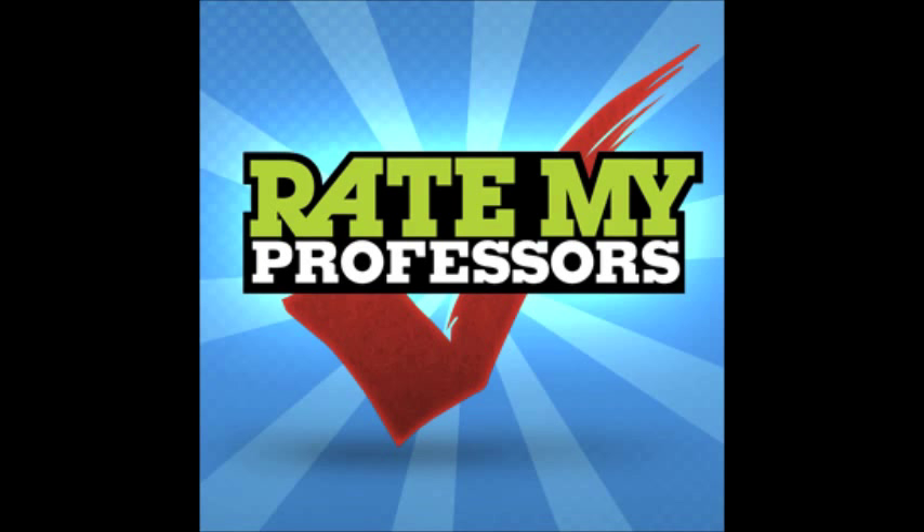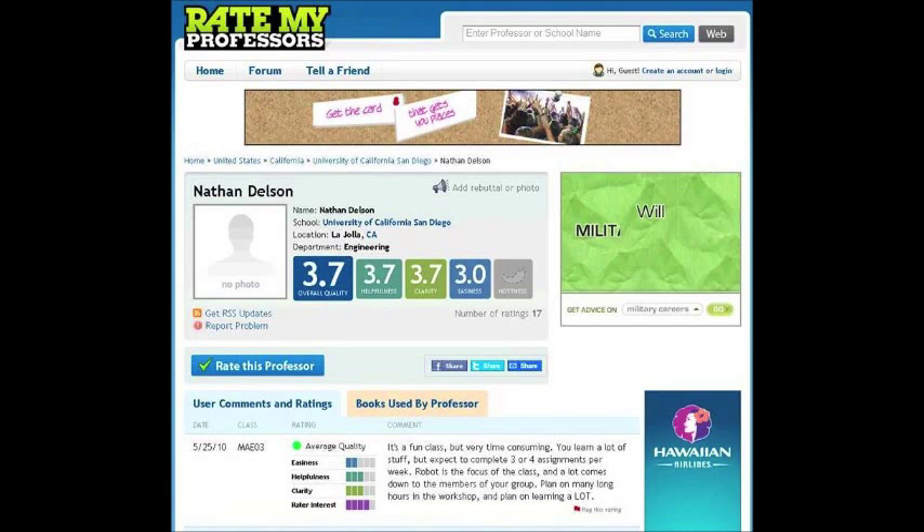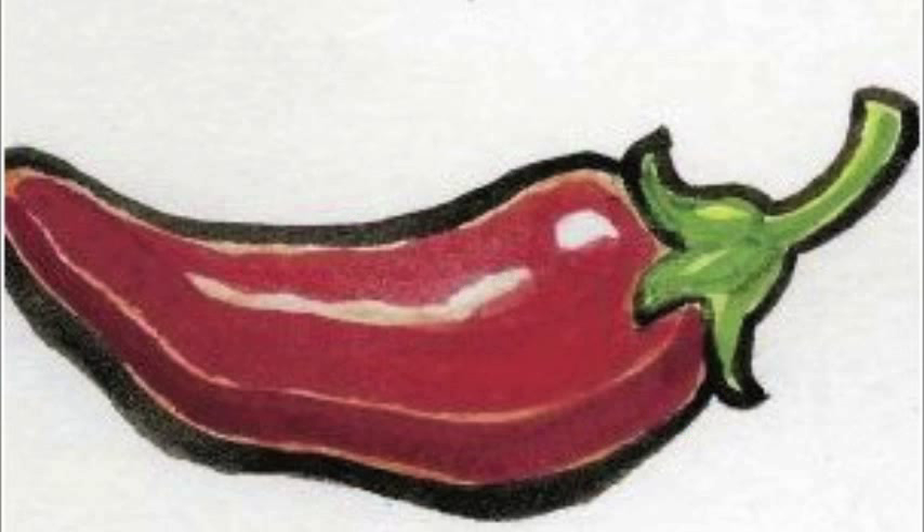Many students have been using a website called RateMyProfessor.com as a tool to check out professors and school ratings. Almost every professor from Sac State as well as other universities are listed on the site. The site is free to use, comments about the school and the professors are completely anonymous, and students can even rate a professor's hotness, and that rating will show up on the screen with a red chili pepper.